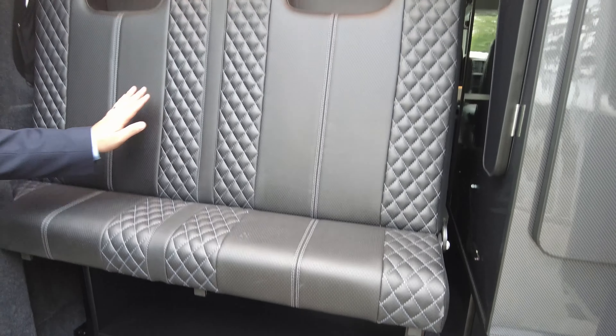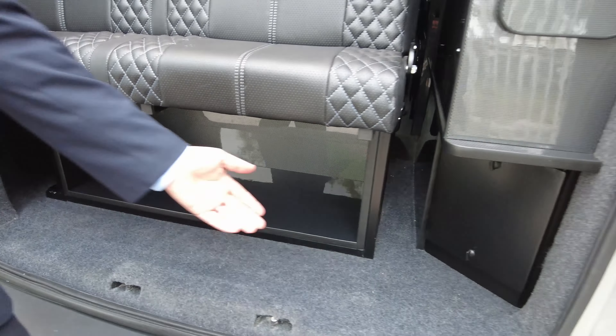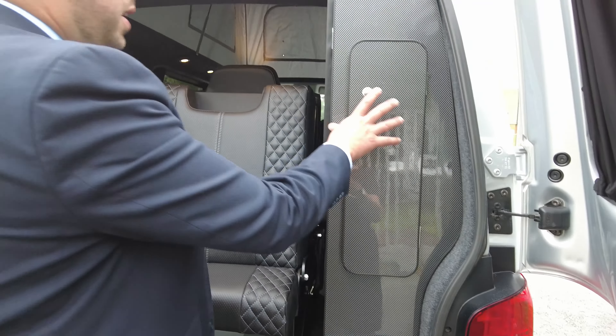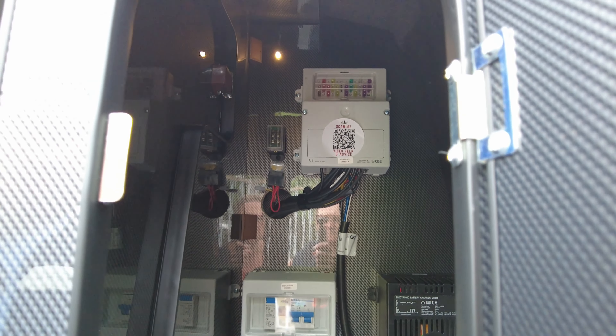This is just the back of your bed — it's not a seat, so don't be fooled by that. We've got extra storage underneath, your gas bottle which is a camping gas bottle in the locker there, and we have your wardrobe storage with all your fuses, trips, switches, and control panels in there as well.